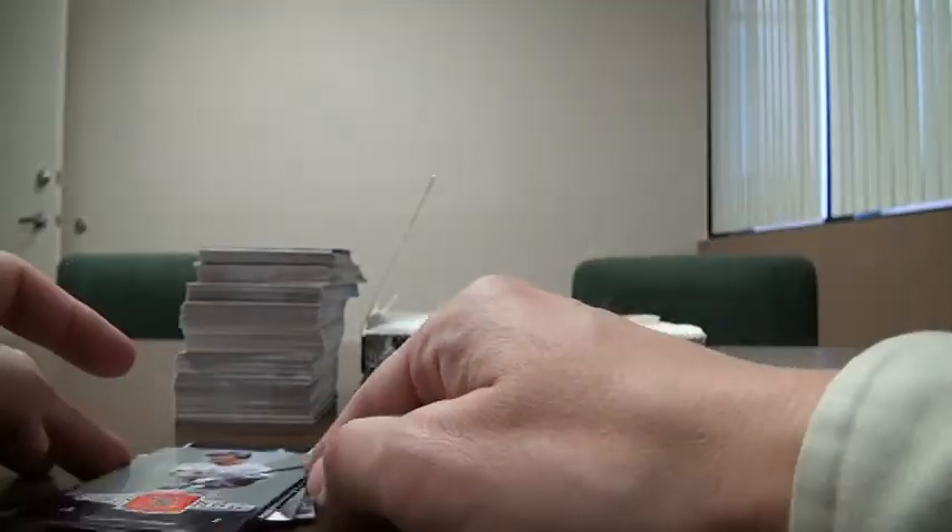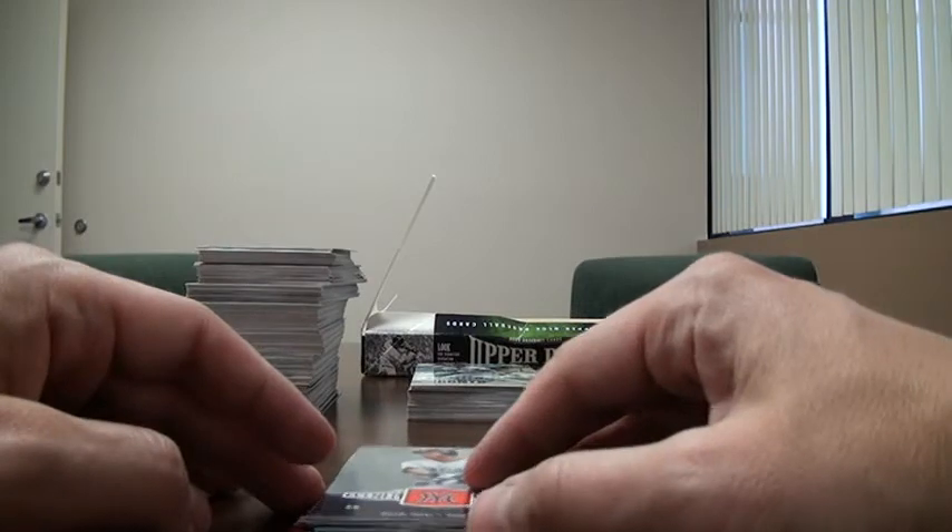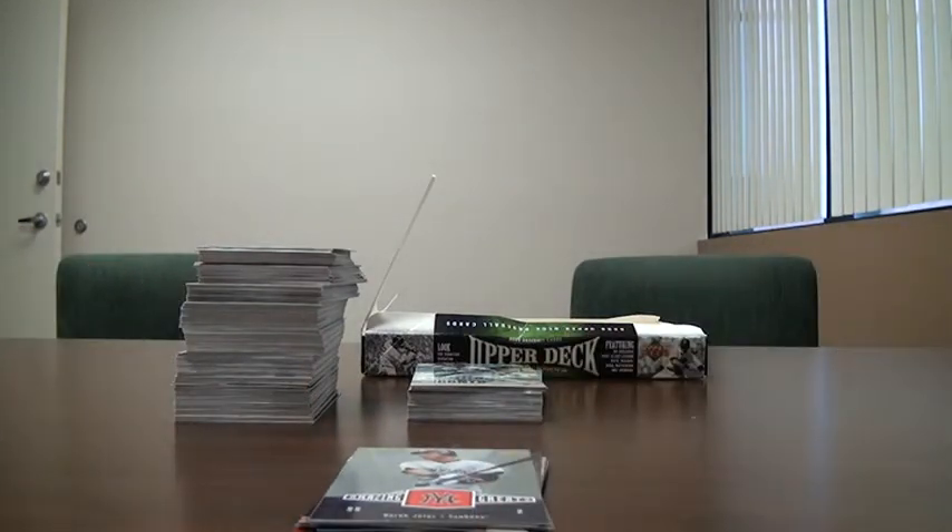All in all, not a bad box. Got some value out of it. Pretty happy about learning about these cards, and hopefully you guys are interested in these cards as well. If you are, hit me up and we can talk trade. Any of these cards are up for trade, so let me know. Talk to you later.